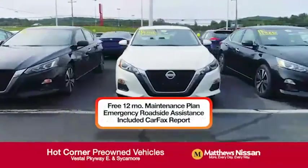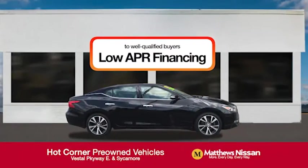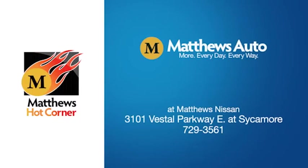Free maintenance, Carfax, and more — featuring a special low APR financing rate or extra rebates to well-qualified buyers. Learn more at the Hot Corner near the Town Square Mall.